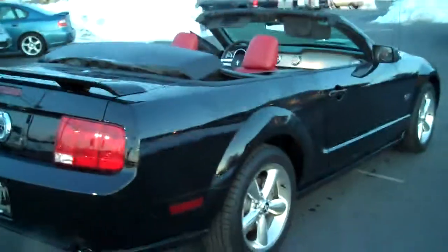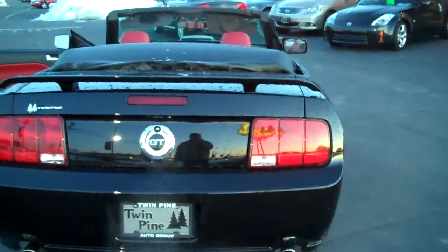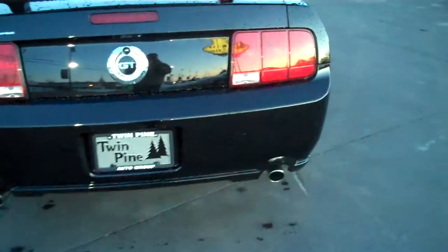This car truly is one of a kind — 17,000 miles on a 2007. Spoiler, the GT emblem, dual exhaust.